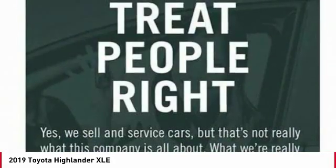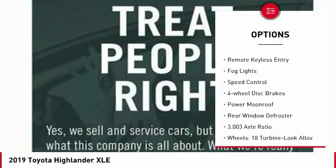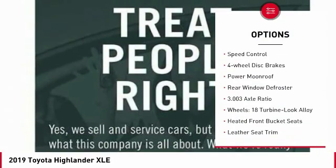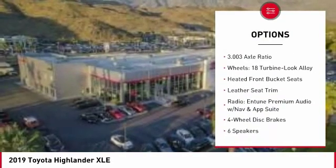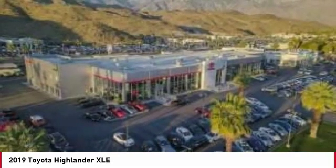Here are some of this vehicle's great options: electronic stability control, power lift gate, brake assist, traction control, remote keyless entry, fog lights, speed control, four-wheel disc brakes, power moonroof, and rear window defroster.